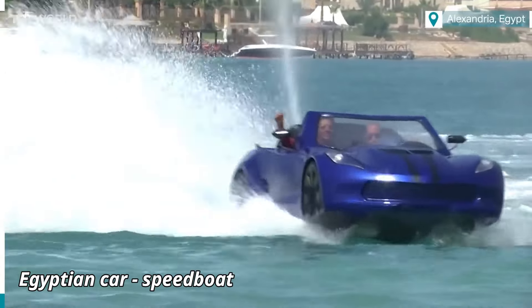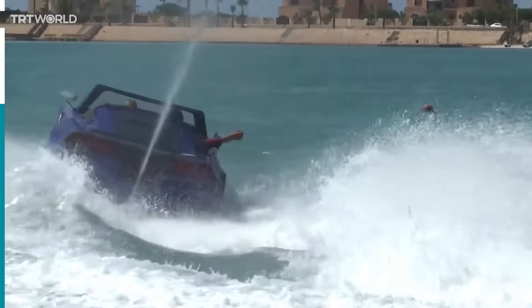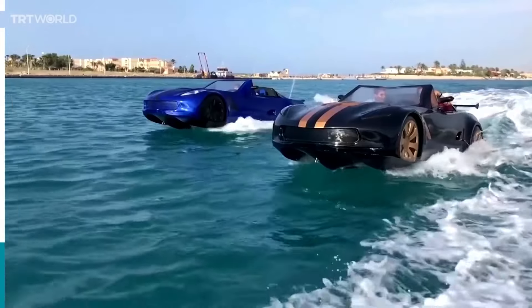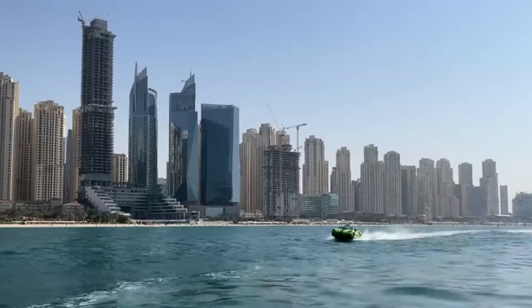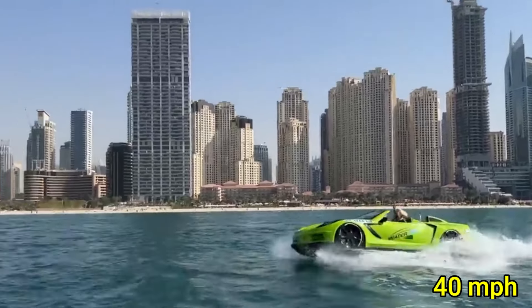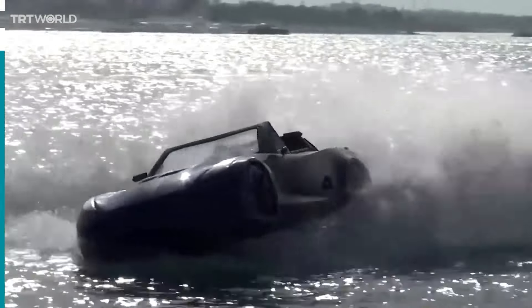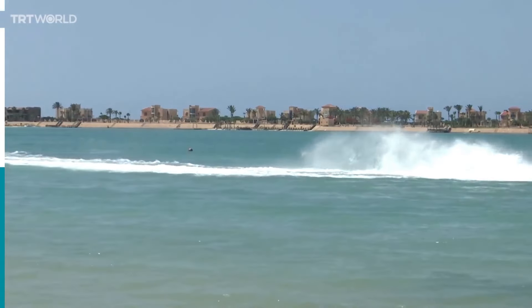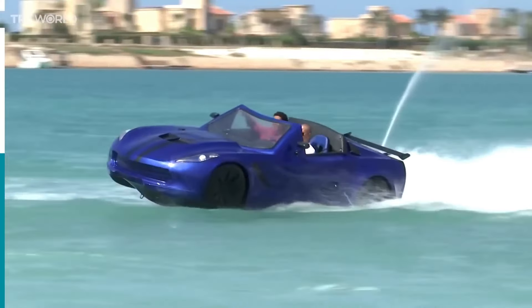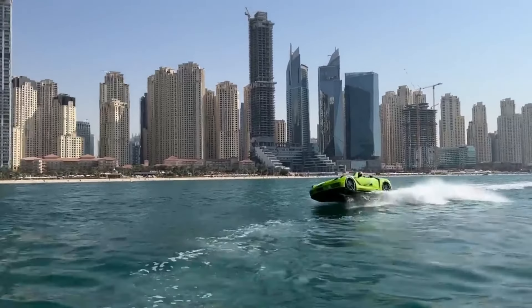The Egyptian Car Speedboat is a marvel of engineering that uniquely combines the thrill of high-speed driving with the excitement of aquatic adventures. This innovative vehicle is powered by a high-performance 5-liter V8 engine, delivering an exhilarating 350 horsepower, allowing it to achieve speeds of up to 70 mph on land and 40 mph on water. Its cutting-edge design features a retractable wheel system and a sleek, aerodynamic hull that ensures smooth transitions between road and water. Measuring about 15 feet in length, the Egyptian Car Speedboat offers a comfortable cabin for up to four passengers, complete with advanced controls and luxury amenities.